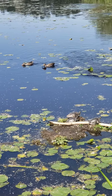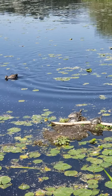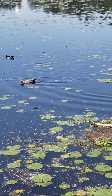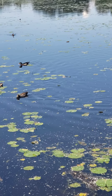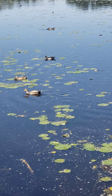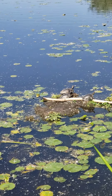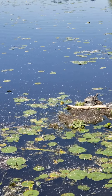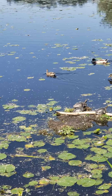Ducks are birds, which are related to a group of reptiles called the dinosaurs. So if dinosaurs were reptiles and birds are their descendants, that would make birds reptiles too in various ways. Turtles, of course, are reptiles. Reptiles lay their eggs on land, while amphibians lay their eggs in the water.